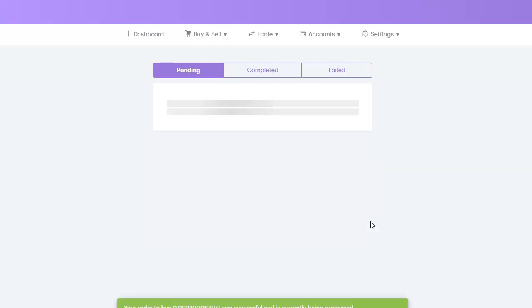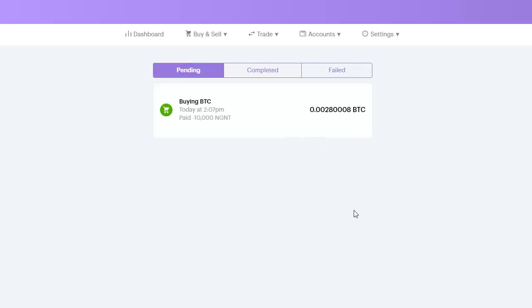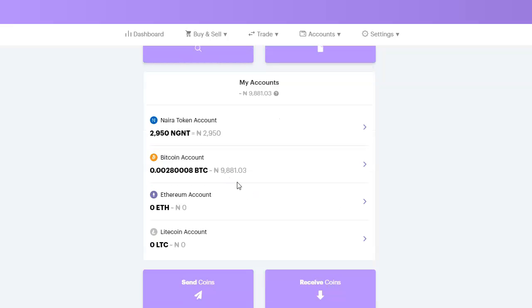Mind you, when you're buying you don't pay any transaction charge — what you see is what you get. The order is completed. This took under a minute and I now have bitcoin. If I go to my dashboard and scroll down to the bottom, I can see my naira balance and my bitcoin balance. The equivalent naira value shown will depend on the current price of bitcoin. This is how you buy bitcoin on BuyCoins — you can also send this bitcoin to an external wallet if you want.